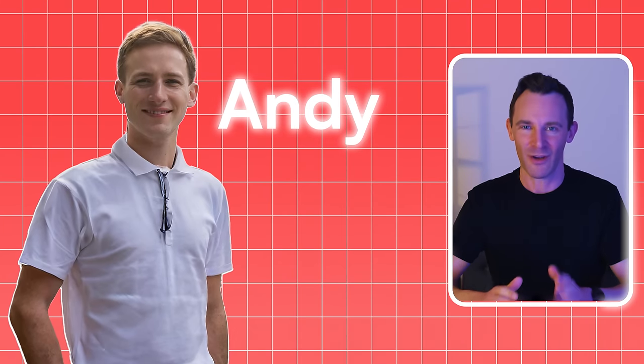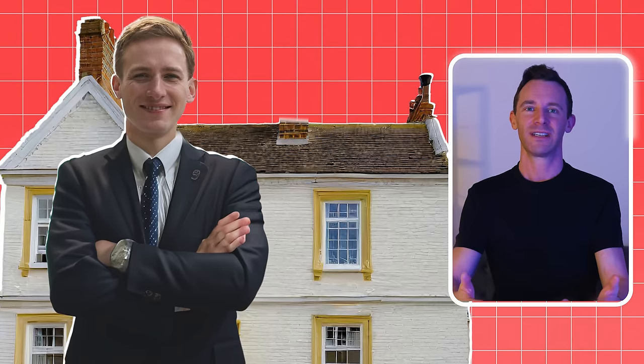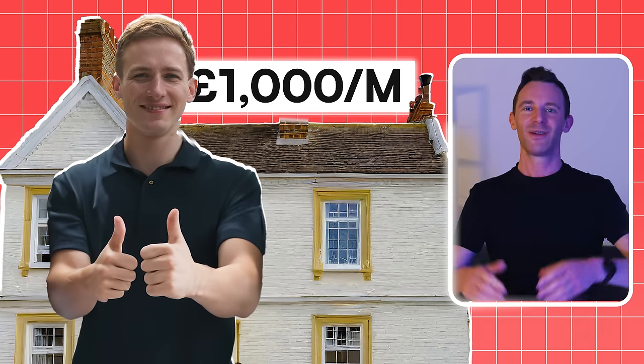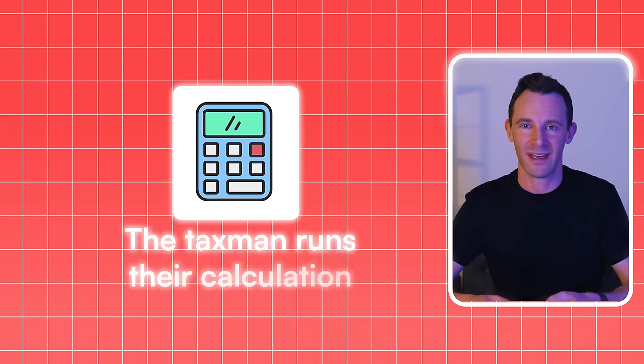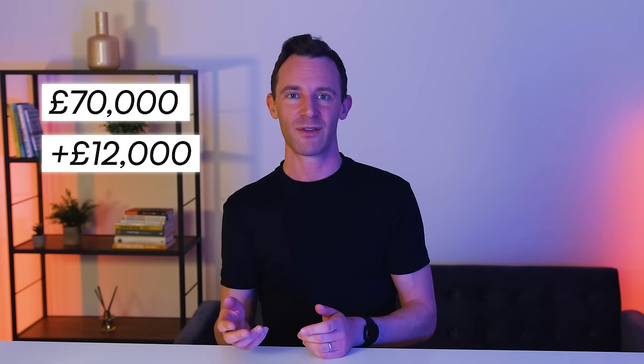Let's use the example of Andy. Let's pretend Andy makes £70,000 a year in his day job, and he's got this great idea to buy a house and rent it out for a profit of £1,000 per month. So he starts renting it out, and at the end of the year, the taxman runs their calculation and sees that on top of his £70,000, he's also made £12,000 in rental profit. In other words, his new taxable income is £82,000.